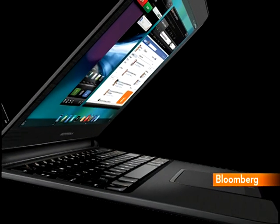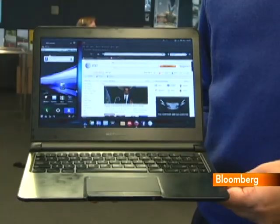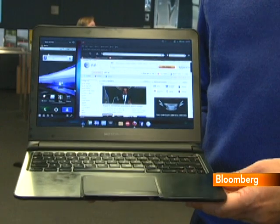You probably won't want to write the great American novel on the Atrix, but it works very well for tweaking a presentation or memo, watching a movie, or doing your email.